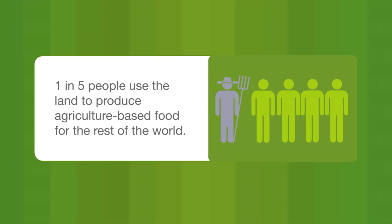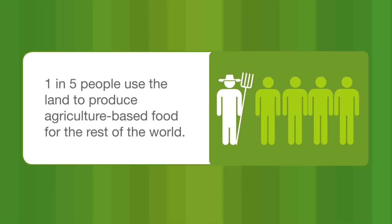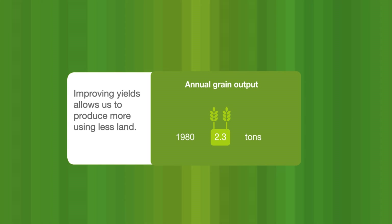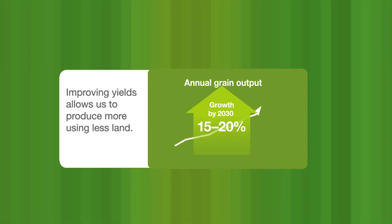Nearly one in five people use the land to produce food and agricultural products for the rest of the world. Since 1980, annual output of grain per hectare grew from 2.3 to 3.6 tonnes and is expected to increase by 15 to 20% by 2030.